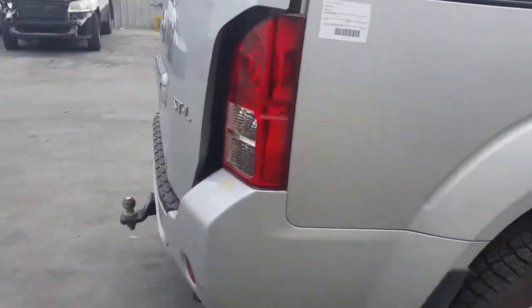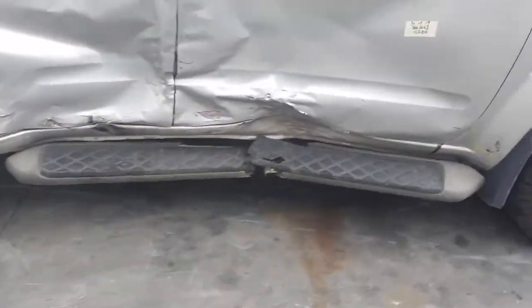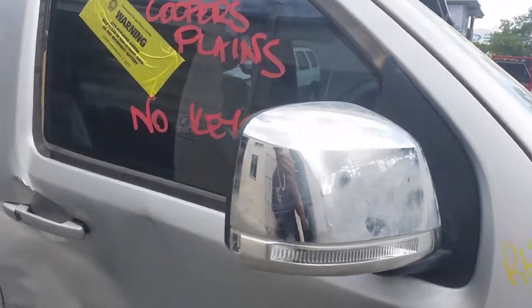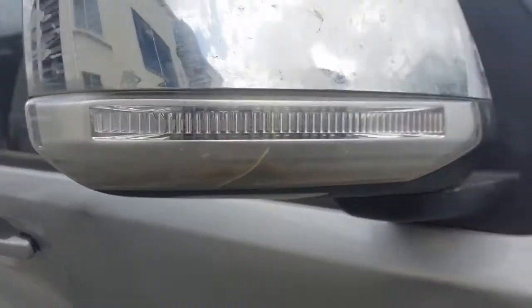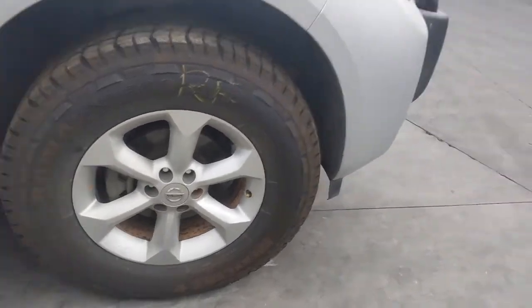Right hand tail light. Right rear 17 inch factory alloy mag with a good tyre. Right power door mirror in chrome — it does have a small crack in the lens. And a right front 17 inch factory alloy mag with a good tyre.